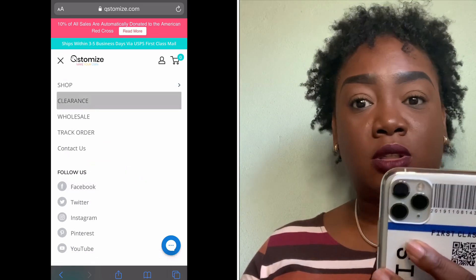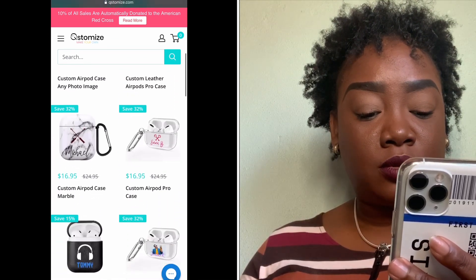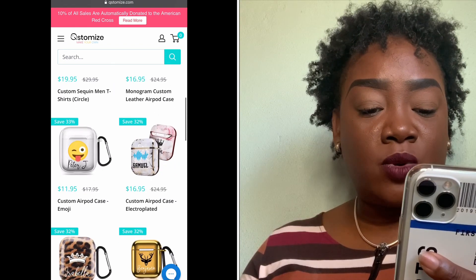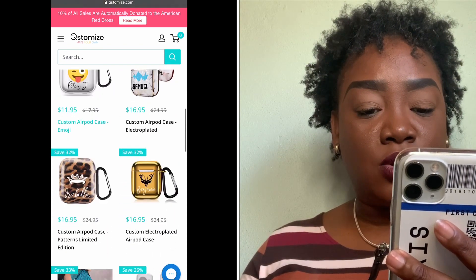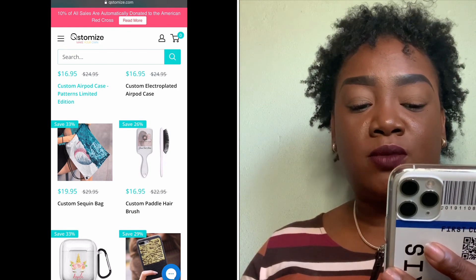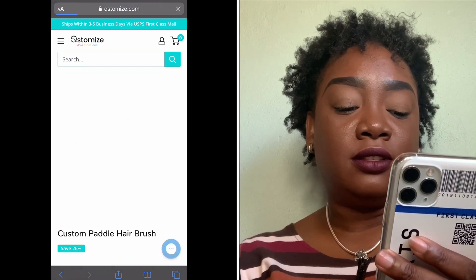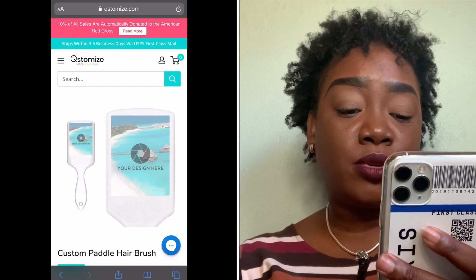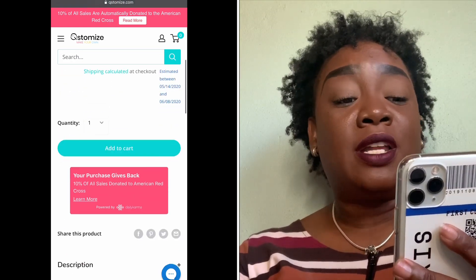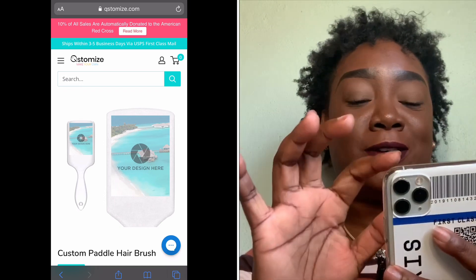They have a sale going on — let's check the clearance section. There are t-shirts, and the marble and chrome designs are really pretty. You can even customize a brush. Basically everything on this site is customizable — upload your file, add text, put it in your cart and check out. It ships within three to five business days via UPS First Class Mail.